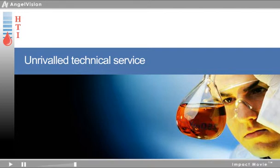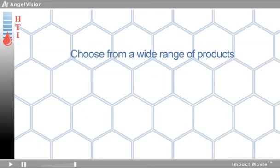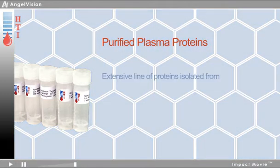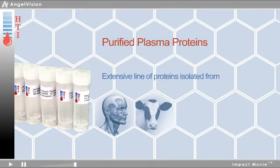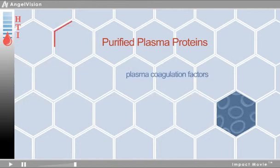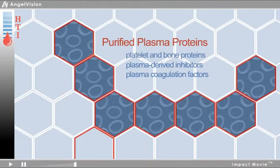At HTI, choose from a wide range of products to meet your research needs, including human, bovine, murine, and alternative source plasmas and tissues. These include the plasma coagulation factors as well as plasma-derived inhibitors and platelet proteins.